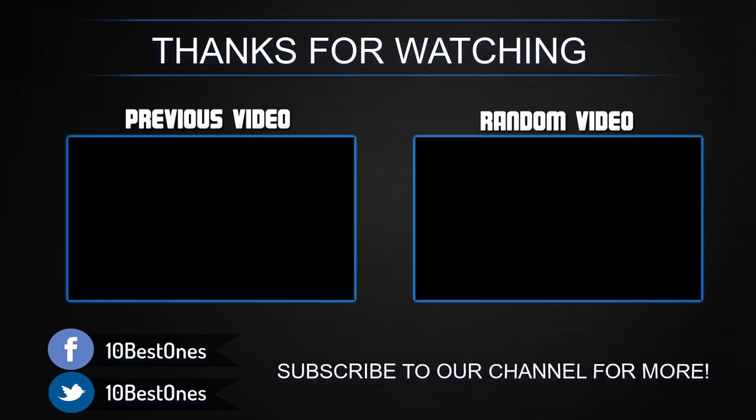If you have any questions related to these products, you can leave a comment below and I will get back to you as soon as I can.